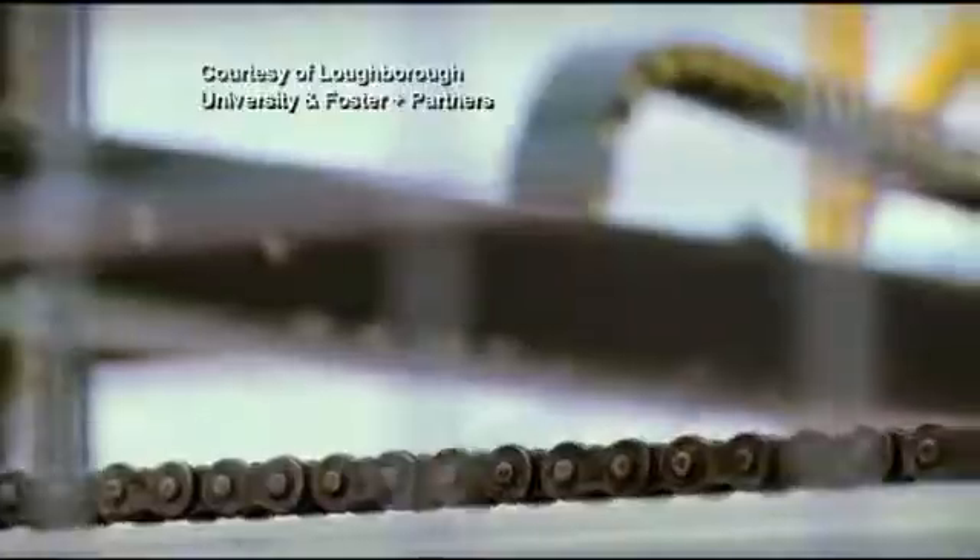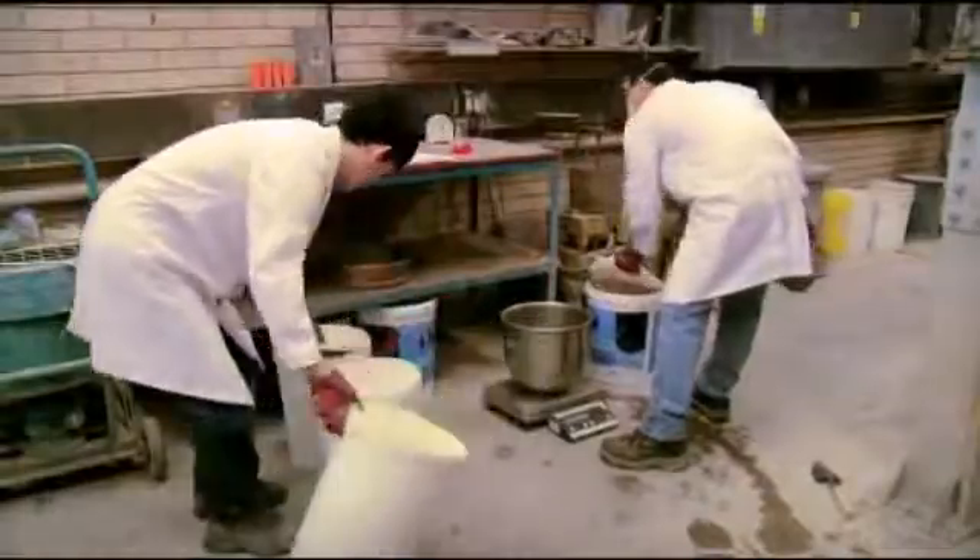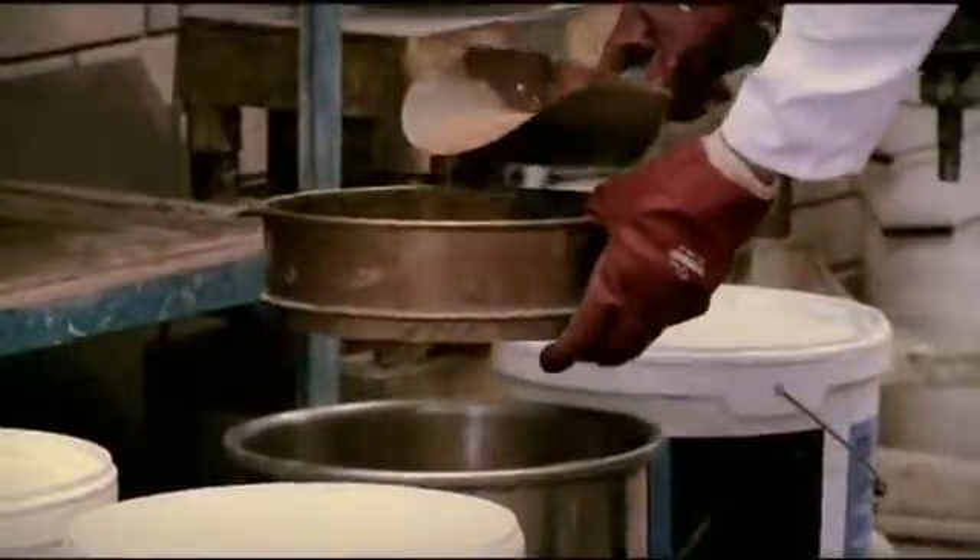At Loughborough University, researchers are looking at the concept of layered manufacturing — building something up layer by layer — and taking that to a building scale. They're looking at whether you can actually print with concrete, and have been developing a 3D printer that prints concrete pieces about 2 metres high. If that works, this technology could not only revolutionise manufacturing but the entire construction industry as well.